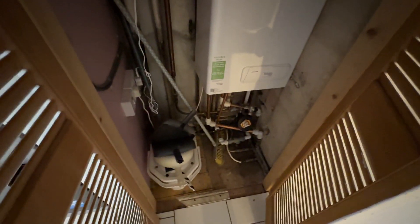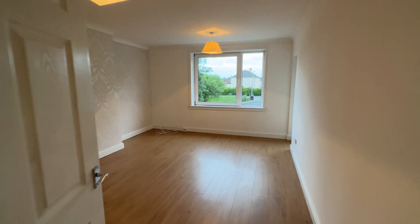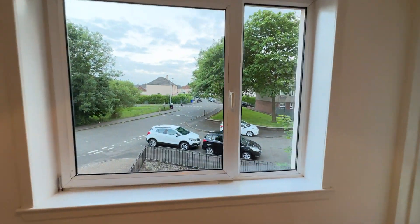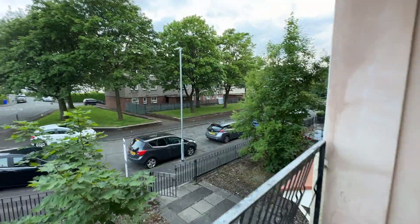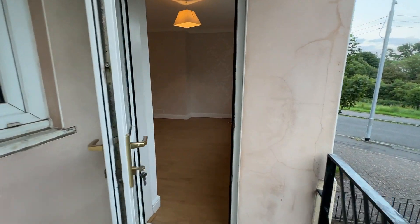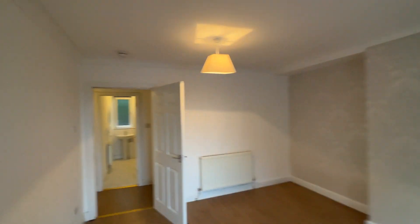In here is just a storage cupboard where you can put your bits and pieces. That's the boiler, gas meter, and through to the living room. Living room is really big. Plus it leads out onto a wee balcony as well. This is the door onto the balcony. There's a wee part down there as well.